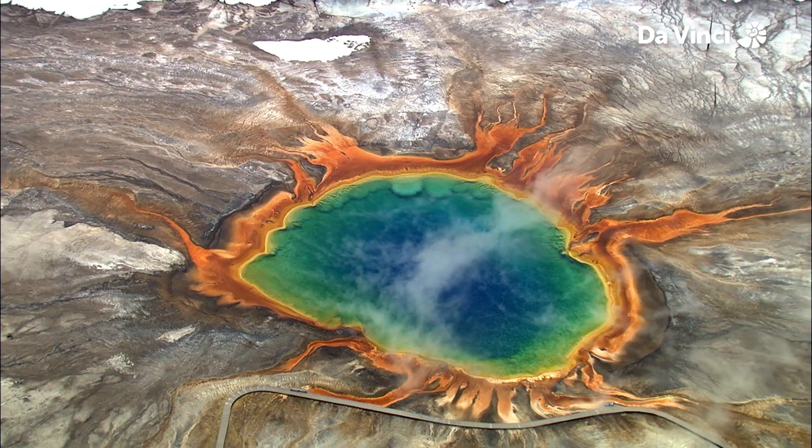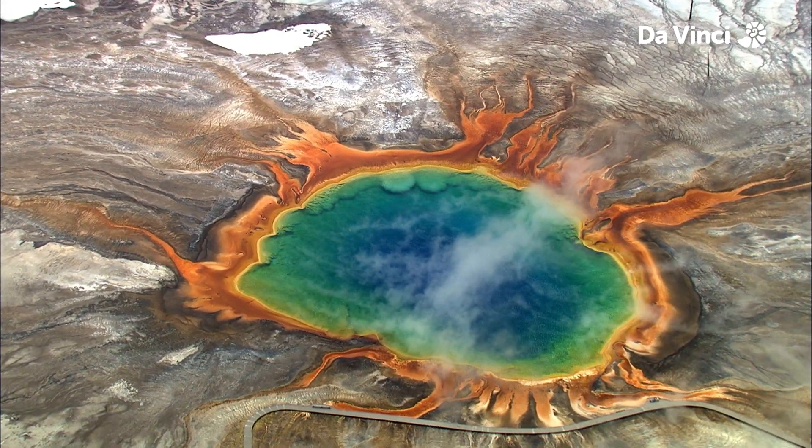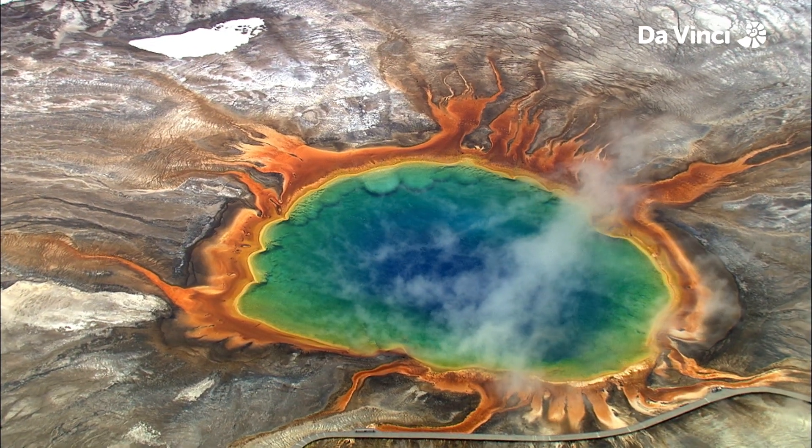Perhaps one of the most remarkable sights at Yellowstone is the Grand Prismatic Spring, a rainbow-coloured hot spring. Where do these magical colours come from? Are hot springs magical? We're going to have to learn a little something about biology.